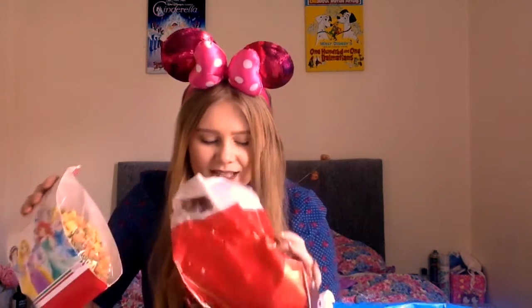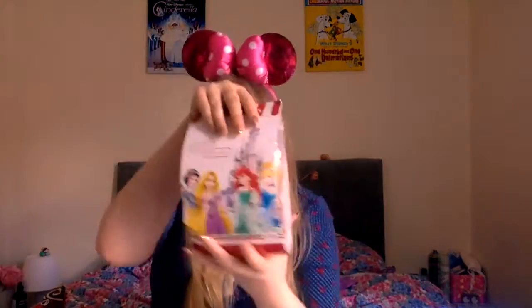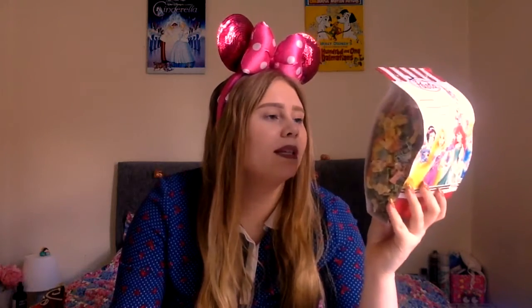The last thing in the first bag is pasta! I don't know whether you guys know this, but the last time I went to Disneyland Paris, which was January 2015, I bought some princess pasta. You get loads in here, so I decided I'd just buy some more. It's like a little tradition for Disneyland Paris that I've invented for myself. This was £4.50.